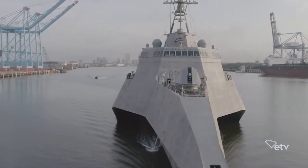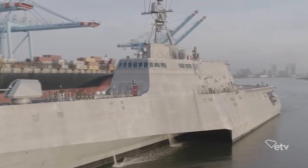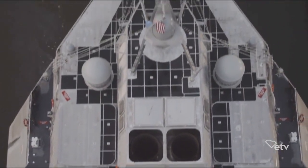The Navy's newest littoral combat ship, USS Charleston, is an agile giant of the seas that was built to maneuver around shoreline areas. The ship only has a 14-foot draft, which allows the 3,200-ton Charleston to easily navigate around an enemy shoreline.